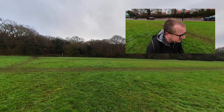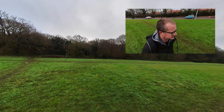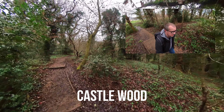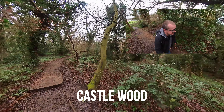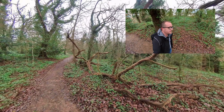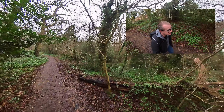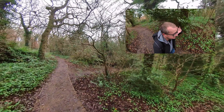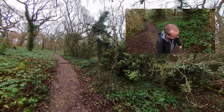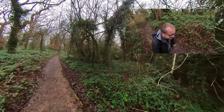We are now in Castle Wood and we are climbing — up a few little steps, very nice, well-preserved path. Slowly the murmur of the road is disappearing — ever present, but yeah, this is nice.